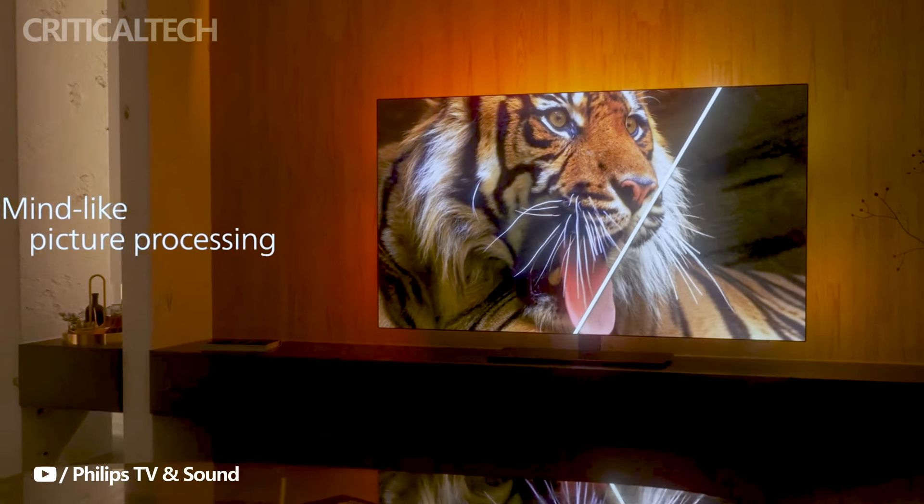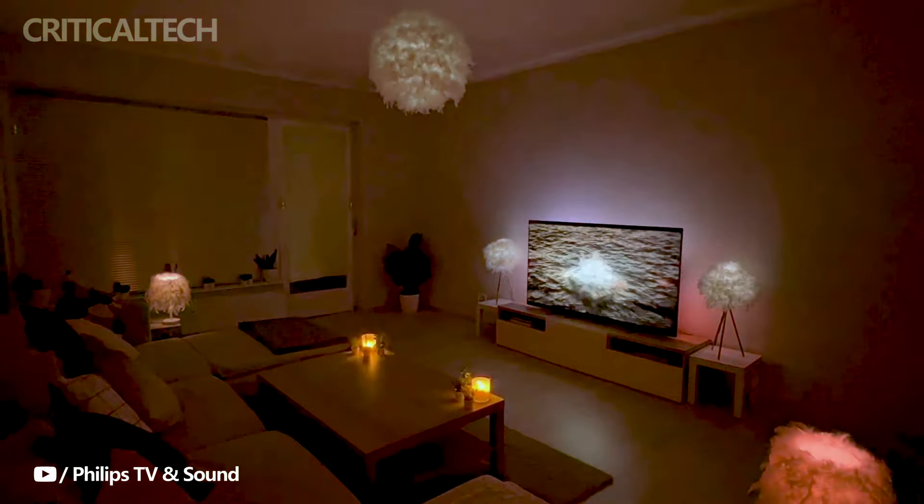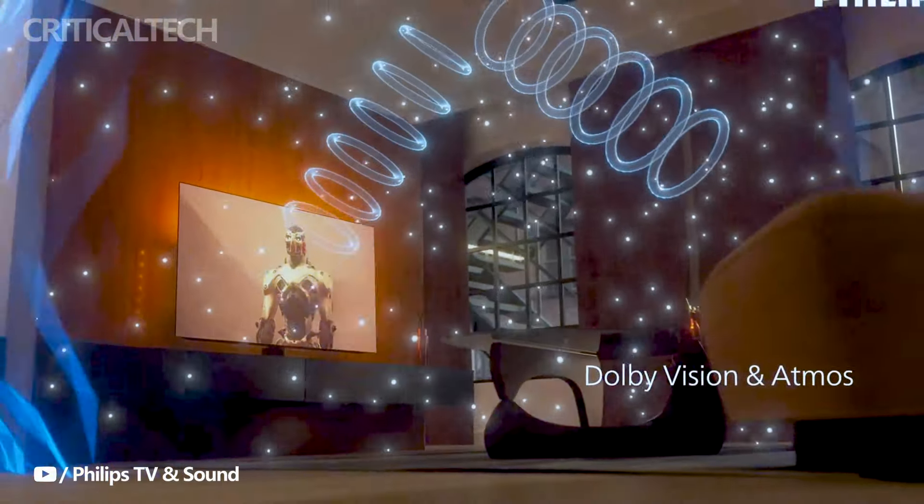One of the standout features of the Philips OLED Plus 959 Ambilight TV is its Ambilight Plus upgrade, which enhances the immersive viewing experience with a larger halo of light and higher resolution.